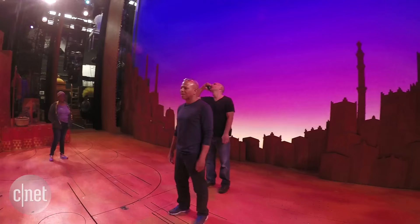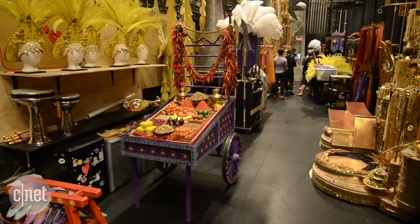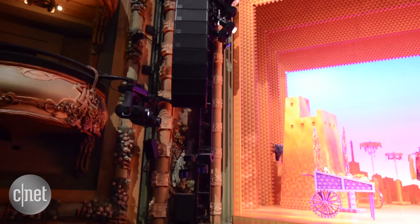There are 35 cast members on stage, but there are also another 60 crew members backstage operating the show. Those technicians do everything from manage the set pieces and the props to manage the lighting and the sound.